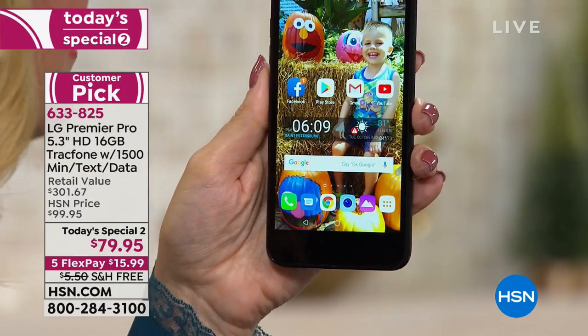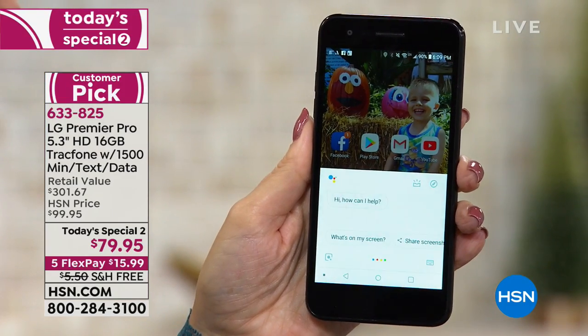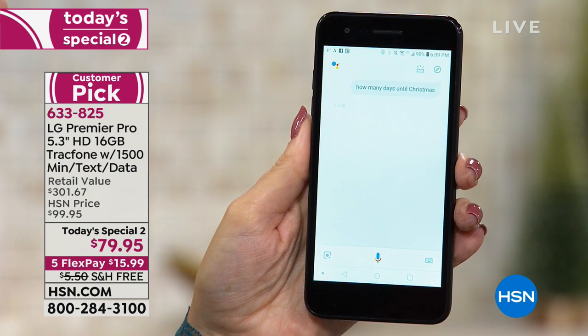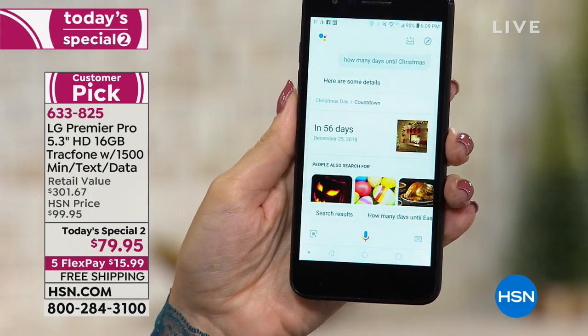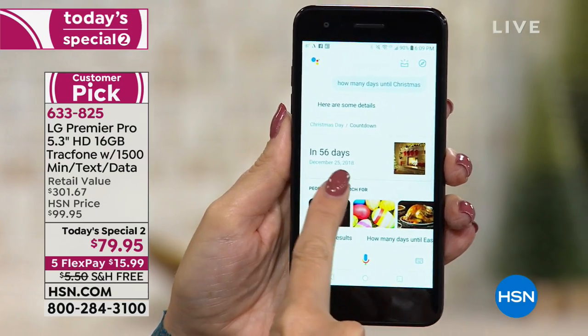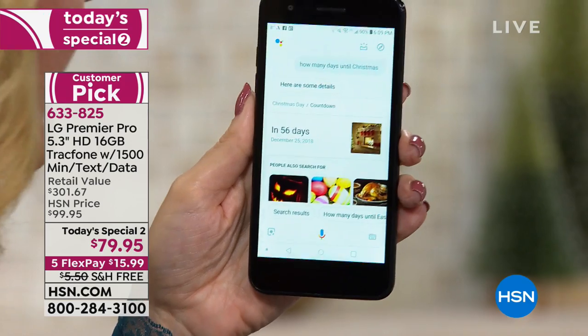"Okay Google, how many days until Christmas?" — Christmas Day will be in 56 days. Oh boy, get ready everybody! It gives you an audible answer and then shows it for you within the Google search, which is really cool.